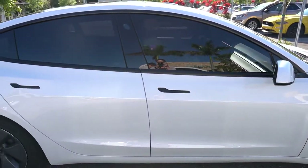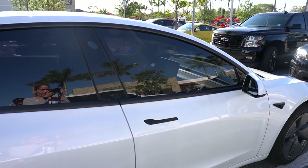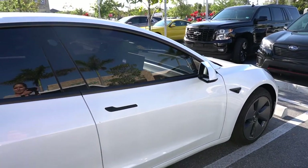The car is now in dog mode and Milton is inside. You can't really see because of the tint on the windows, but he's in there.